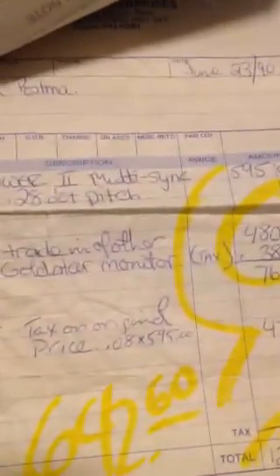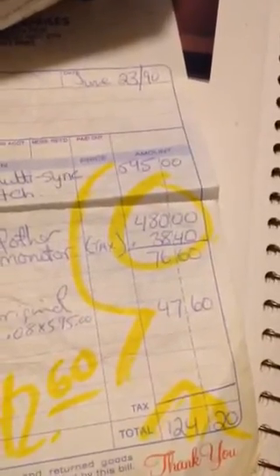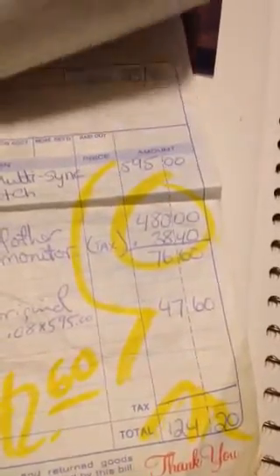After paying tax, basically $600 of the price was just the monitor — a multi-sync monitor that could do up to 800x600, which seemed like a really awesome resolution at the time.